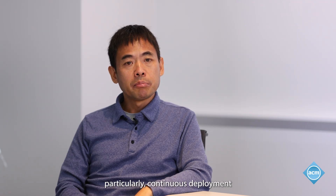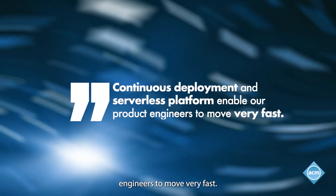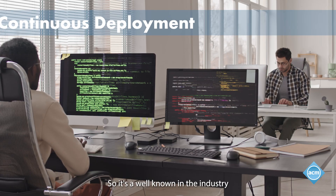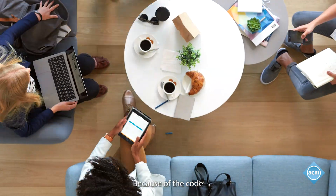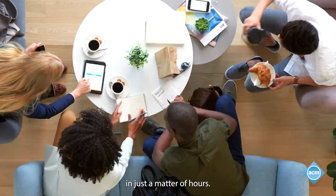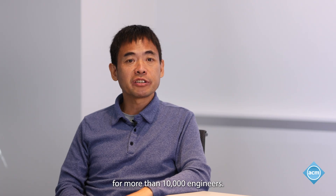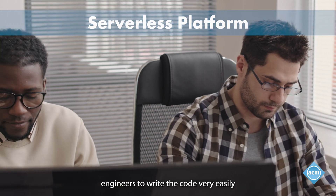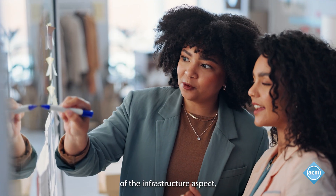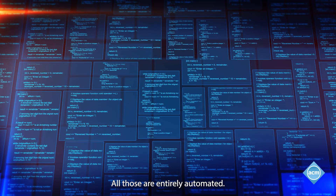Meta's move-fast culture is supported by our infrastructure's technology. Particularly, continuous deployment and the serverless platform enable our product engineers to move very fast. Continuous software deployment enables productivity because code written by engineers can get into production in just a matter of hours — and we have accomplished that even at the scale of more than 10,000 engineers. The serverless platform allows our product engineers to write code very easily without worrying about any infrastructure aspects, like how to deploy the code or how to scale up the infrastructure — all of that is entirely automated.